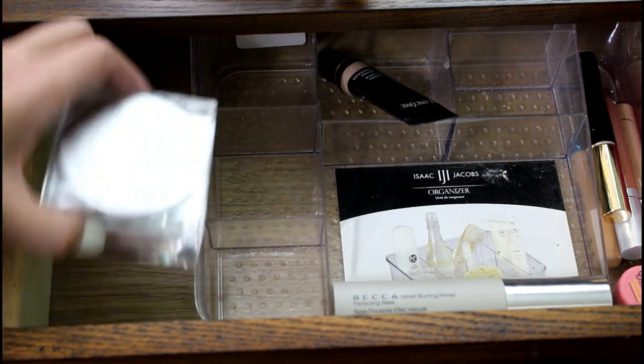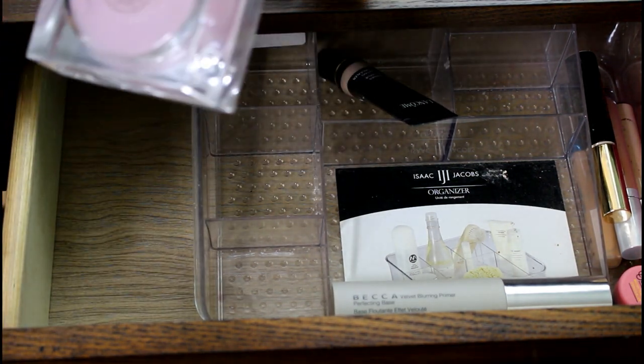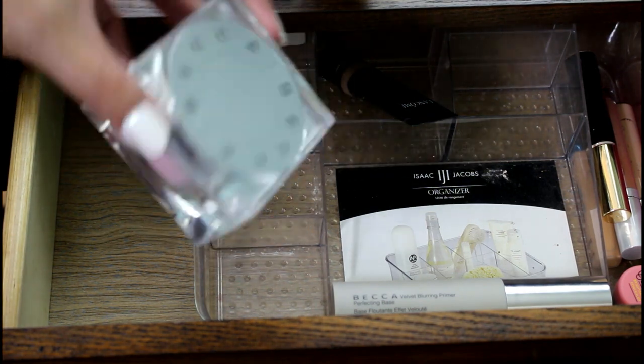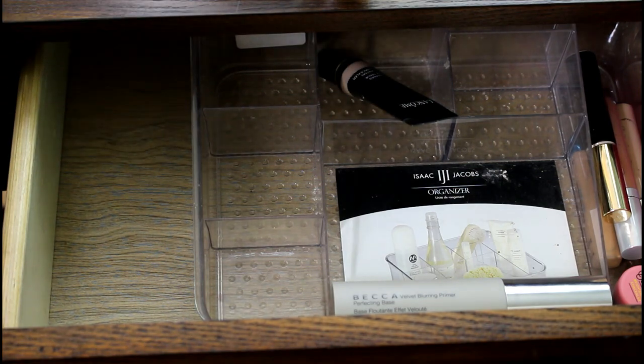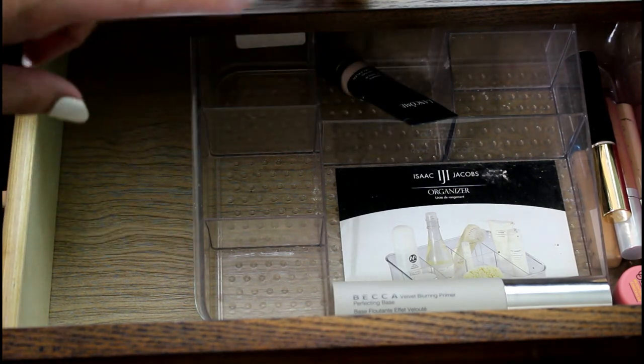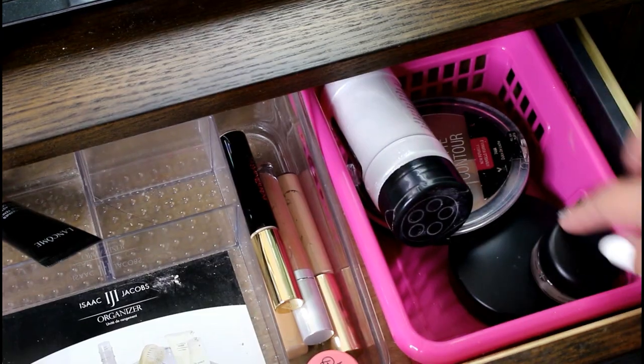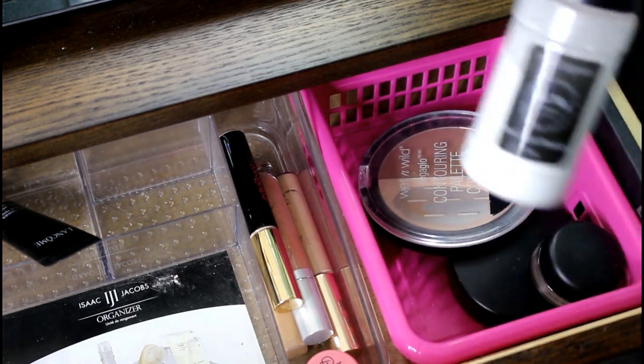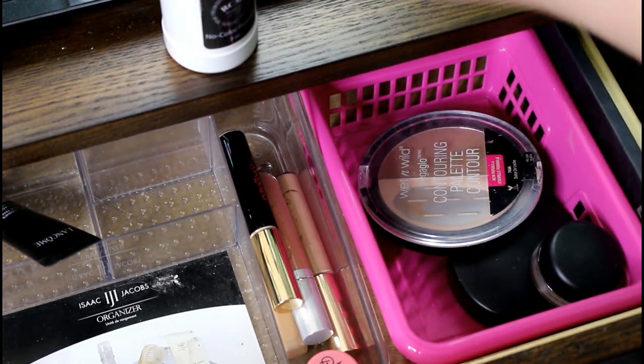And then this Becca Powder — this is the pink one, it's called Pink Haze. I've been using this to set my under eye, and I still don't love it. I don't think it's worth the price, but maybe I'll talk about that in an update video at some point. And then over here, these three things are Makeup Use Up — my RCMA No Color Powder. I've been using that a ton as well to set my under eye. Love it.